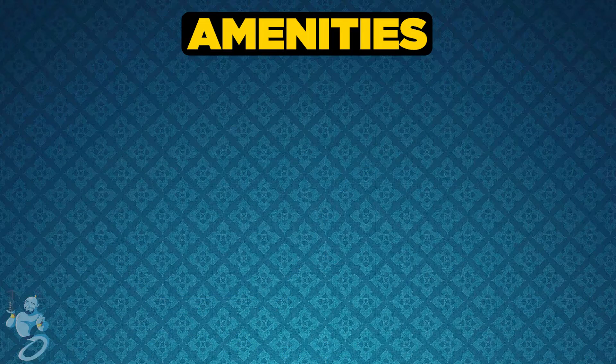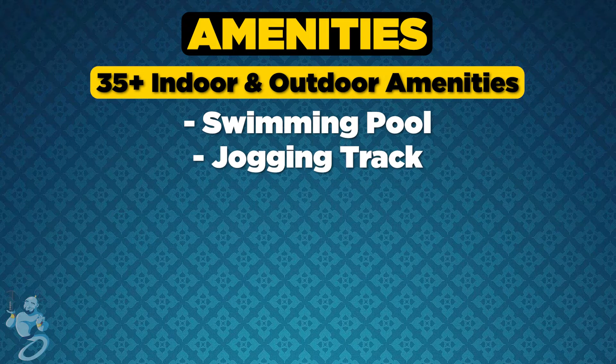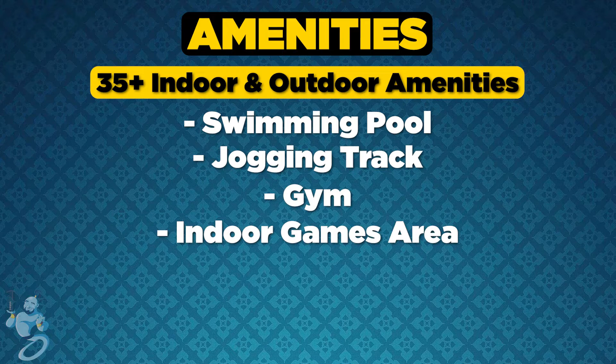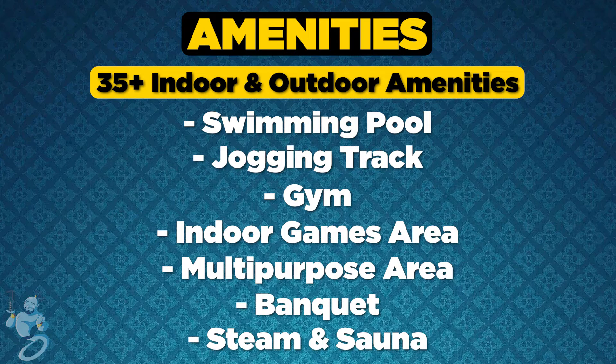Moving on to the amenities, it has 35 plus best-in-class indoor and outdoor amenities, including a swimming pool, jogging track, gym, indoor games area, multi-purpose area, banquet, steam and sauna, and many more.